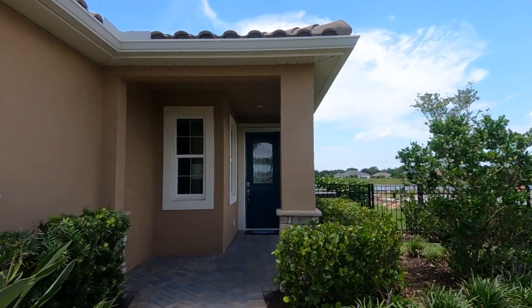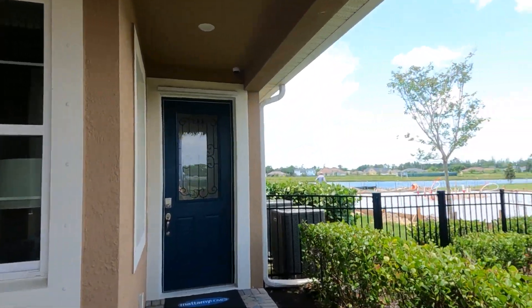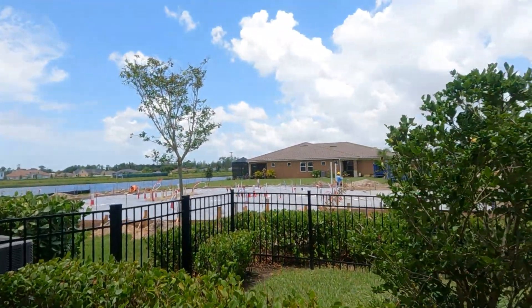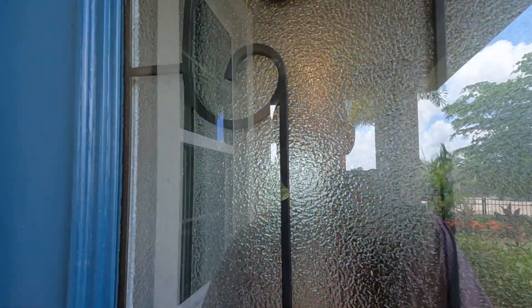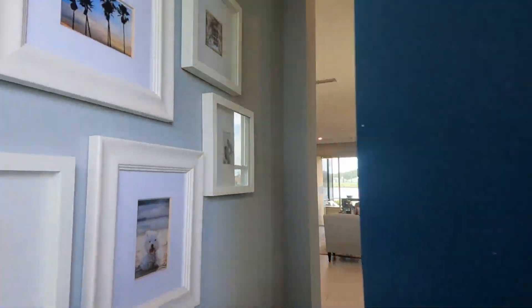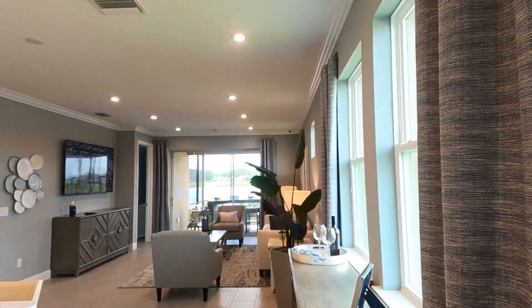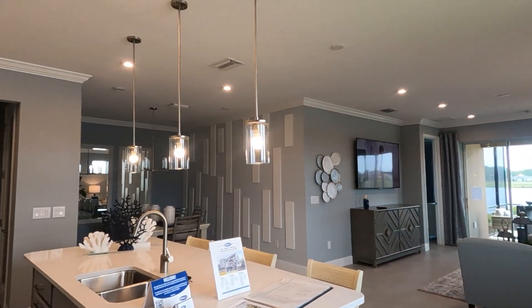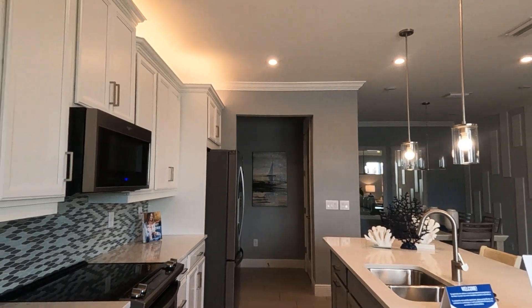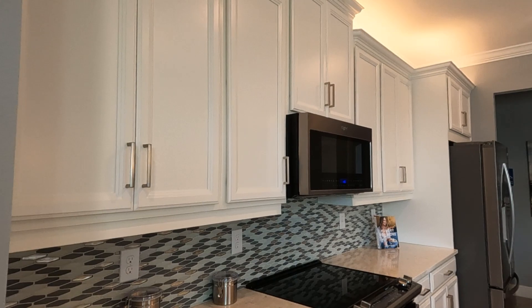Let's go and take a look at it. There's a lot of noise out here — they're actually building another one right next to us. Okay, let's go in. You're welcomed with a beautiful eight-foot door.